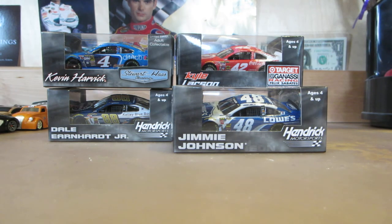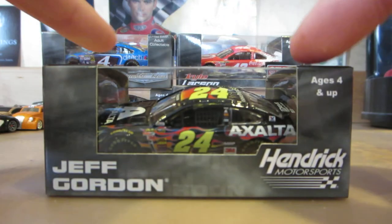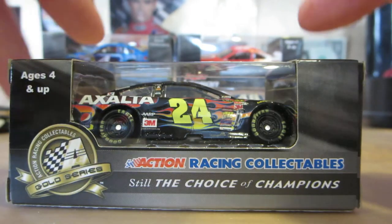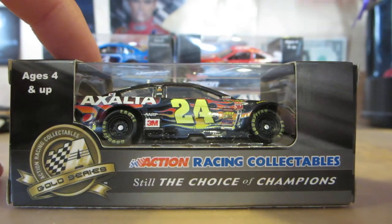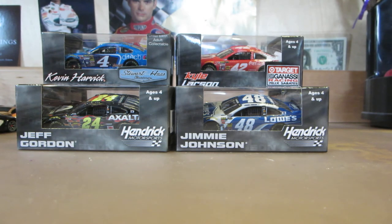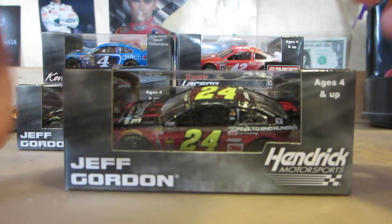Still a pretty neat car. The last two are both Jeff Gordon cars. Here is the Exalta — there's a very big difference from this year to last year paint-scheme-wise; it's the same, but the molding is a whole lot better than the WLS mold. And finally, Jeff Gordon's Drive to End Hunger car.